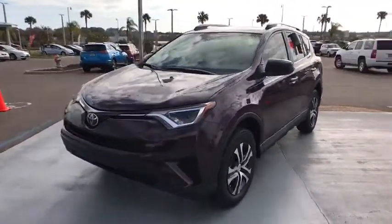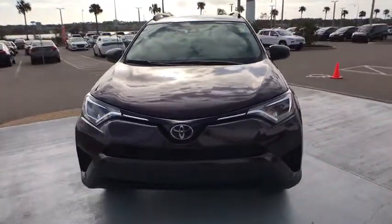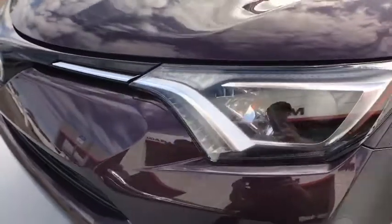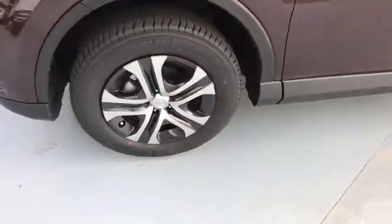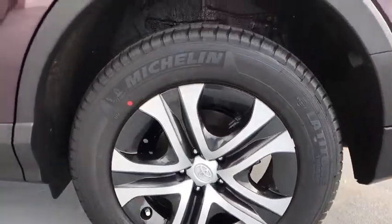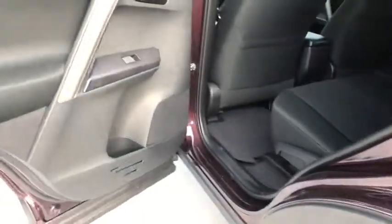Here are some of this vehicle's great options: stability control, traction control, keyless entry, backup camera, anti-lock braking system, steering wheel audio control, lane departure warning, Bluetooth, power steering, adjustable steering wheel, cruise control, four-wheel disc brakes.